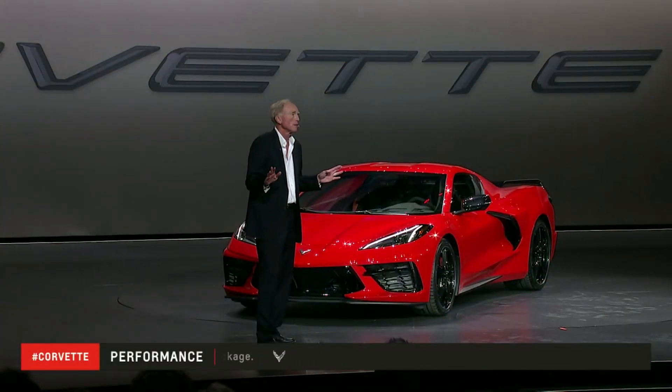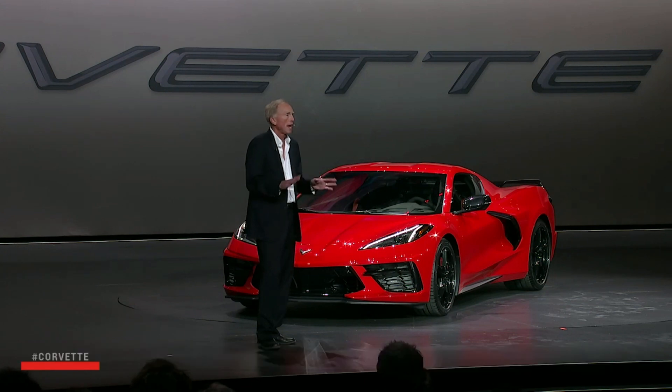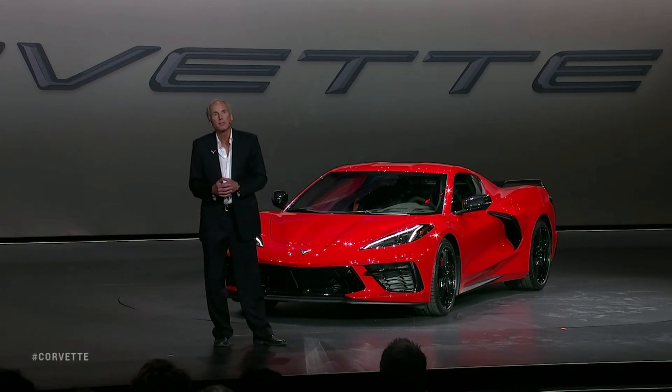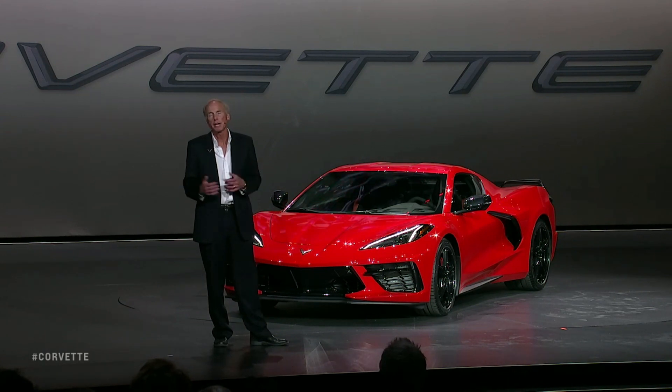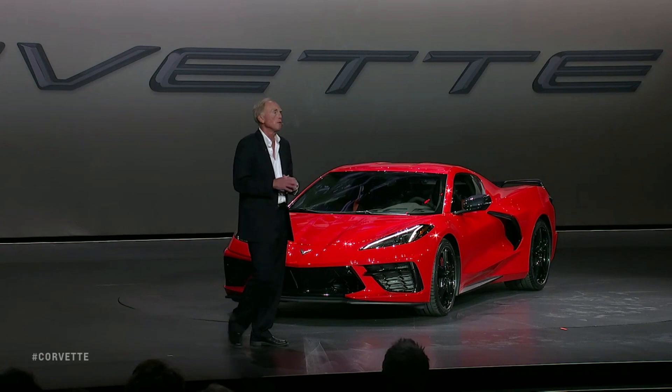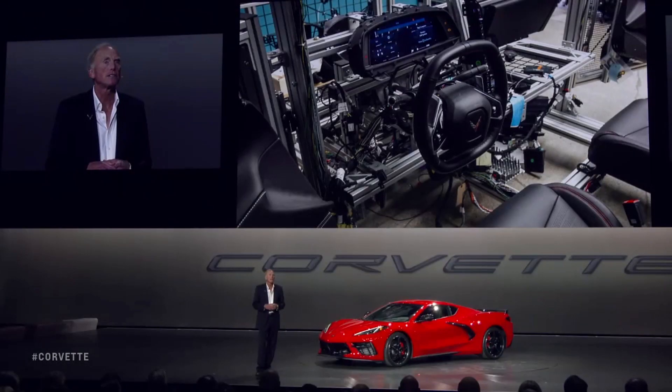I'm just scratching the surface of what this vehicle does, can do, and will do. Many of our features are enabled by our new digital vehicle platform. This new electrical architecture sends signals much faster, provides state-of-the-art cybersecurity, and over-the-air reflash capability.